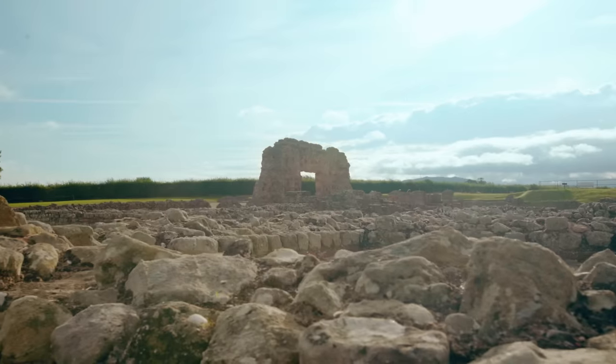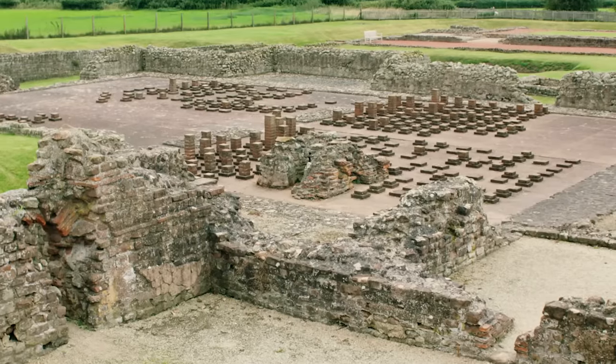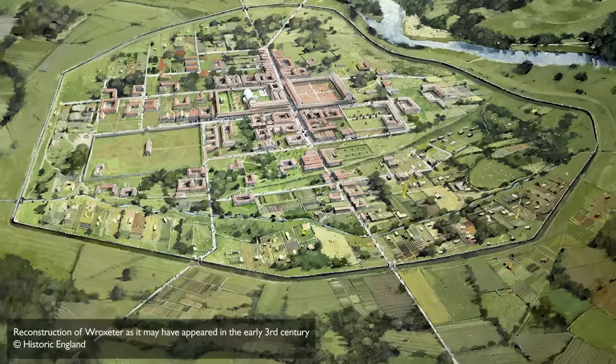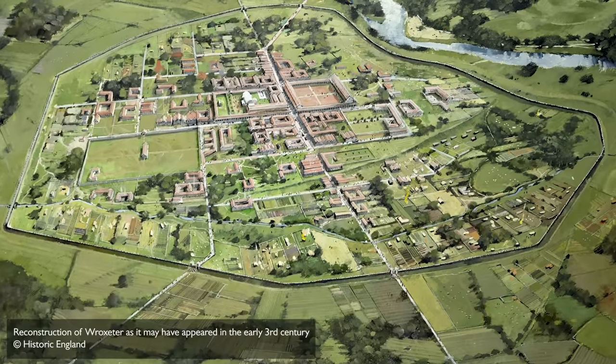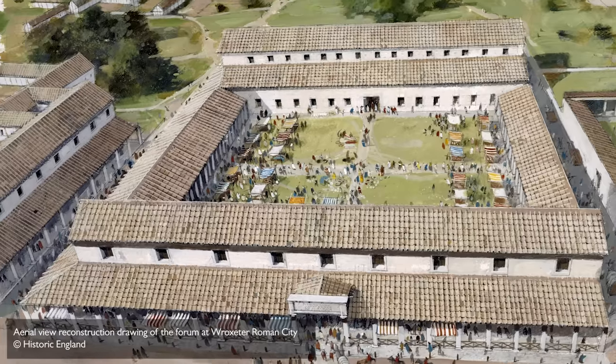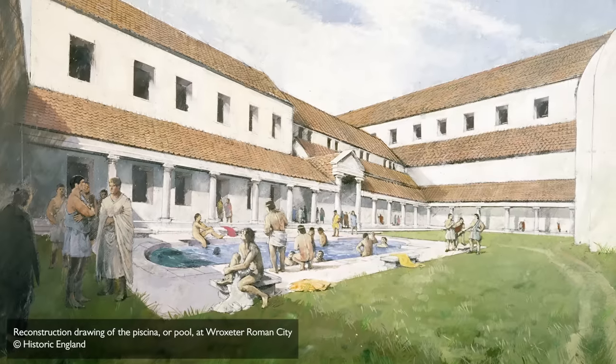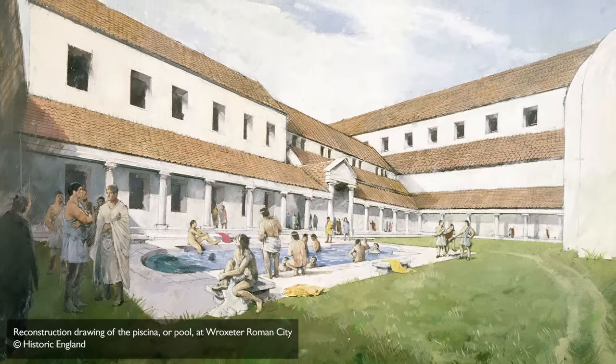Hi, I'm fashion historian Amber Butchart. Today we're here at Wroxeter Roman City, which is cared for by English Heritage. During the third century, when Britain was part of the once powerful Roman Empire, this was one of the largest cities in the country. From tradespeople to trendsetters, Wroxeter was a thriving metropolis of power, politics and pampering.